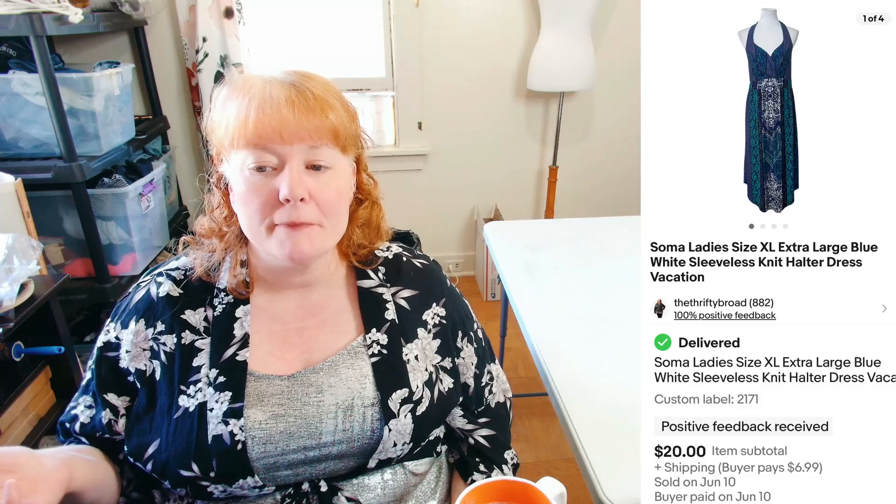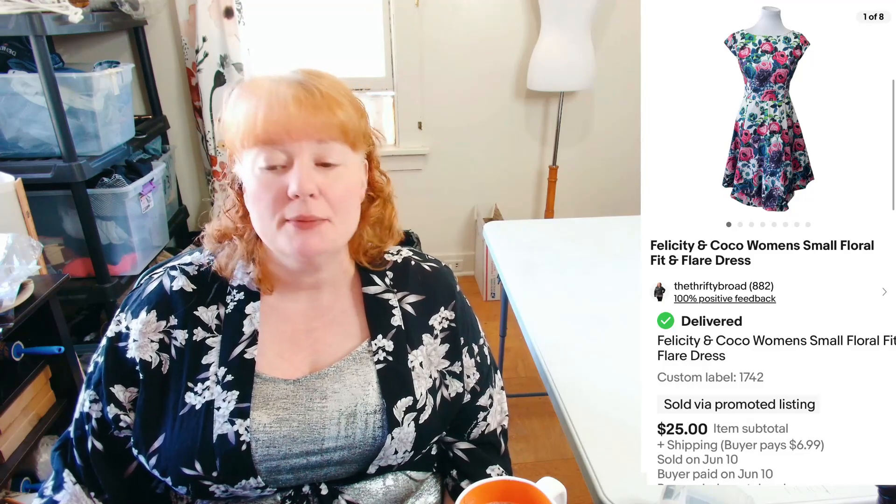This is Soma — I know people don't pick up Soma because it's sold at Kohl's. It was a Ladies Size XL Blue White Sleeveless Knit Halter Dress. I had it listed for $25, they sent me an offer for $20 and I took it because why not. It sold plus shipping, so I was really happy. Next, a Felicity and Coco Women's Small Floral Fit and Flare Dress sold for $25, which was my full asking price, plus shipping.